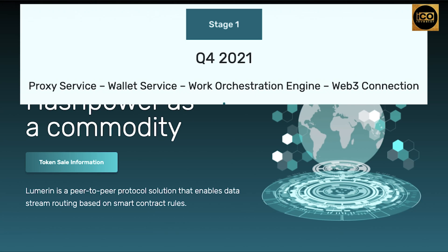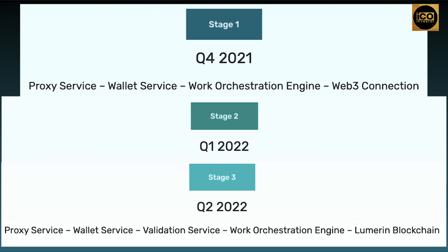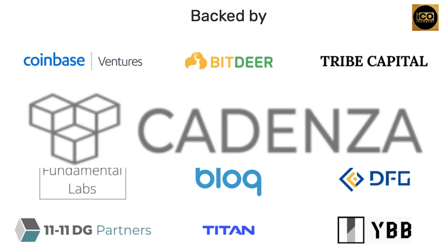Lumarin Timeline: Quarter 4 2021, Stage 1 — Proxy Service, Wallet Service, Work Orchestration Engine, and Web3 Connection. Quarter 1 2022, Stage 2 — Validation Service. Quarter 2 2022, Stage 3 — Lumarin Blockchain. Lumarin partners and investors include Coinbase Ventures, Bitdeer, Tribe Capital, Cadenza, and many more.